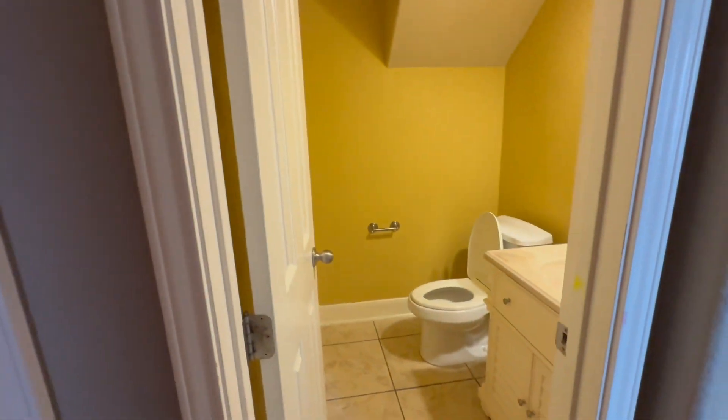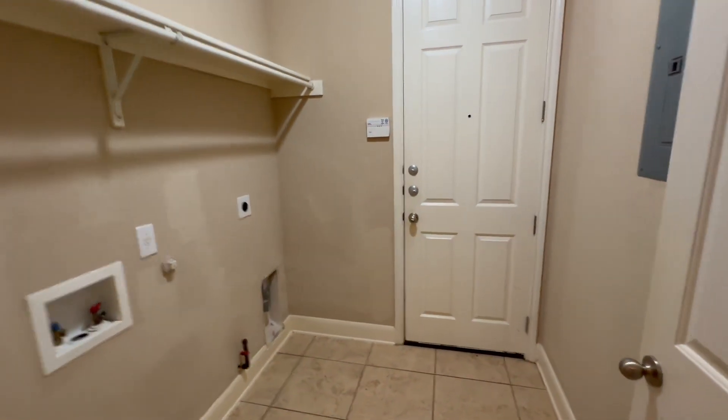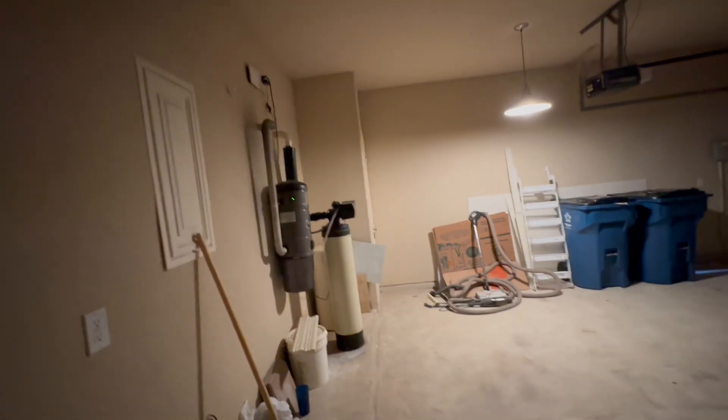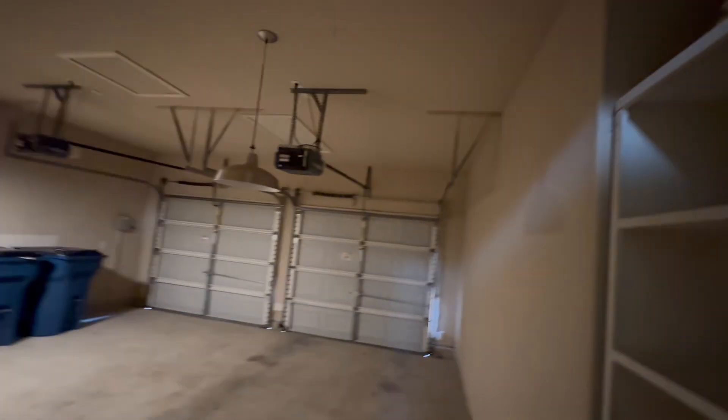Let's go down this hallway. The first thing we get to is the powder bath — single vanity, basic, nothing too special. And then we've got our laundry room, which cuts through to the garage. There's a tankless water heater, a water softener already installed, which is awesome. Double garage openers — not a bad setup. And then some built-in shelves. All in all, not bad, basic, exactly what you'd expect.